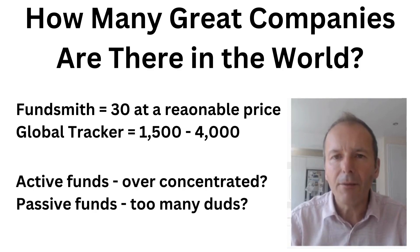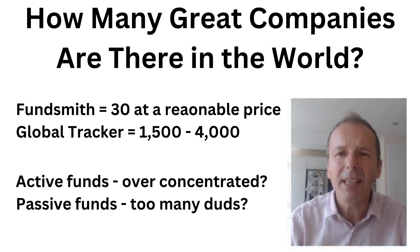The remit of the fund is to invest in the hundred largest companies that truly have a global presence in terms of where they sell their product and where they allocate their assets. It gets me wondering how many great companies there are in the world. Terry Smith would say about 30 that are at a price worth buying, while a global tracker gives you anywhere between 1,500 to 4,000 companies. So are some active funds overly concentrated, and are passive funds holding too many duds? Maybe a balance between the two could do really well.